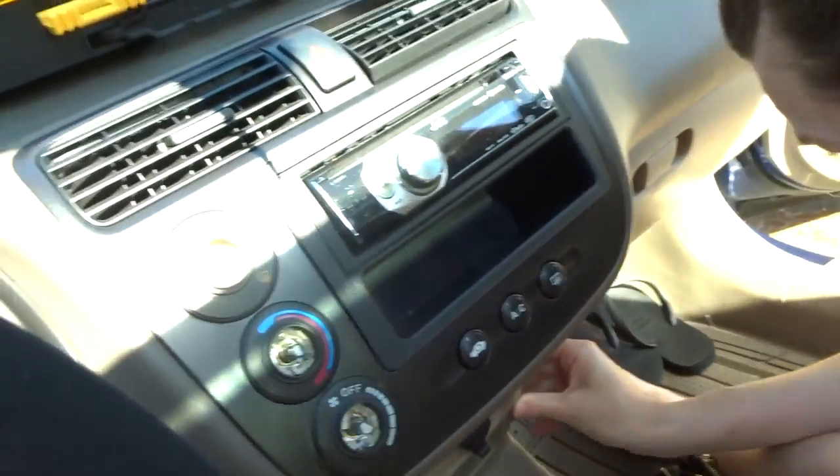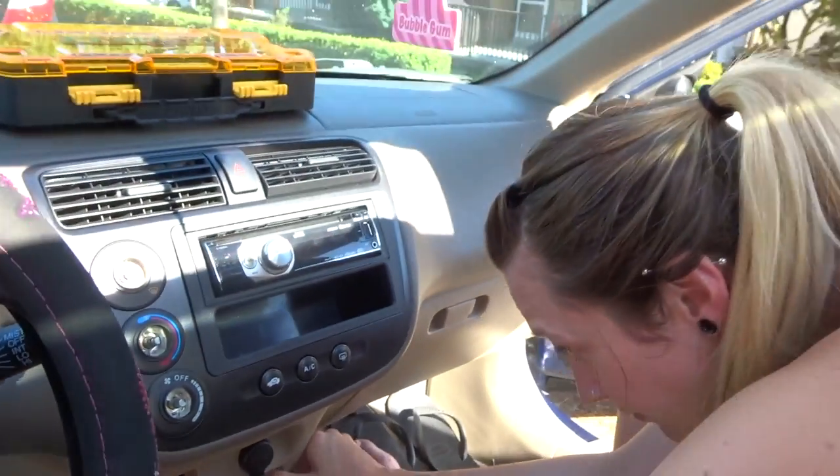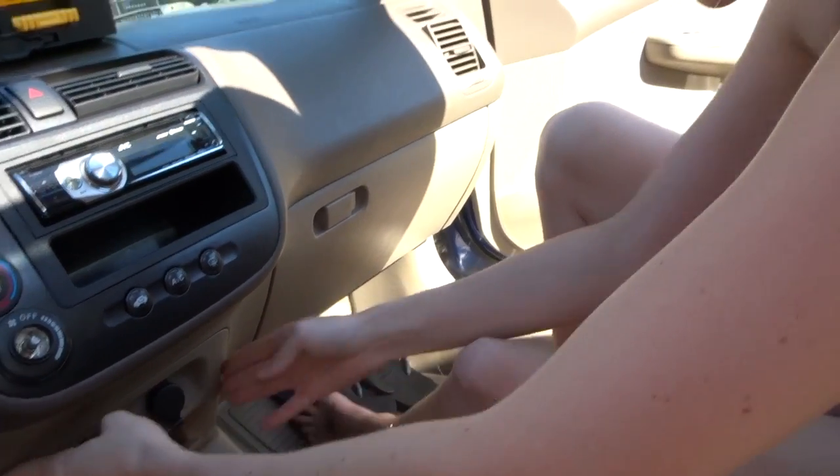Professional — call us today to install your stereo. Actually, don't call us. Please don't call us.